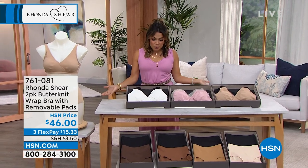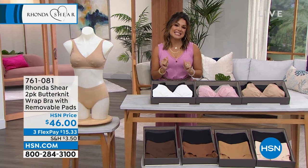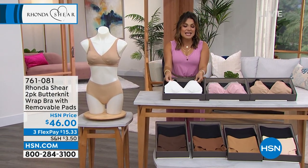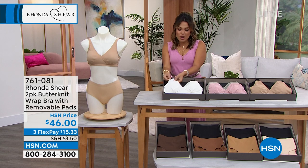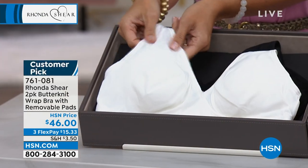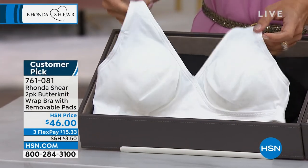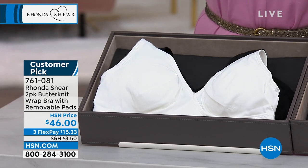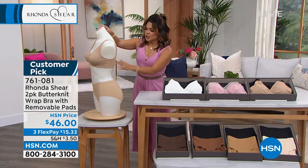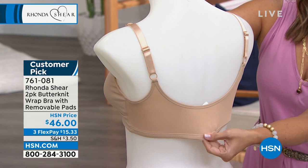We got it back in stock and we're going to kick off the show with this. It's called the Butter Knit, which is honestly the perfect name because it feels so buttery soft. It's actually cool against the skin — it almost has a silky kind of feel to it, but with tons of stretch and give. It's a beautiful bra that you just step into or slip over your head. No hook and eye to deal with. You just put it on.